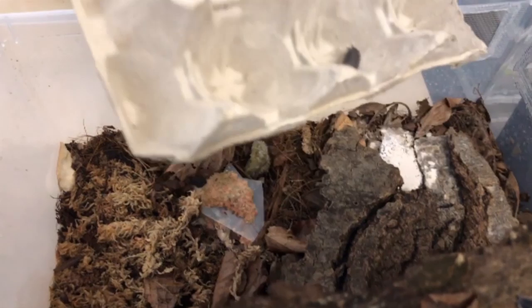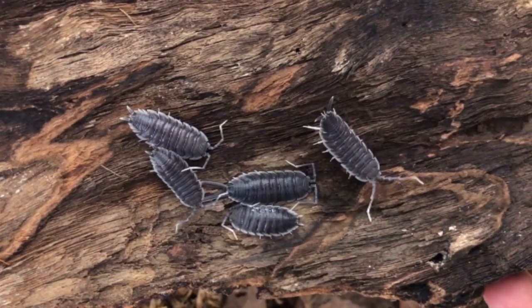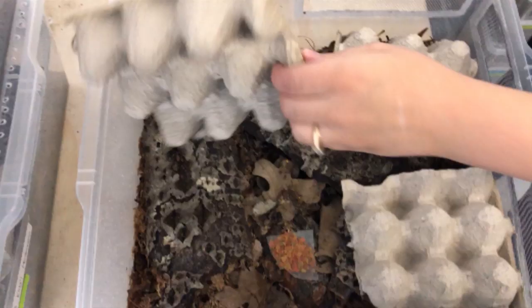Porcelio Hoffmansegai white antennae — it's a locale. They're a lot smaller than the usual Hoffmansegai, but they've got nice white antennae and white feet. These guys are more reclusive. These are still young ones — they'll get a little bit larger than this.